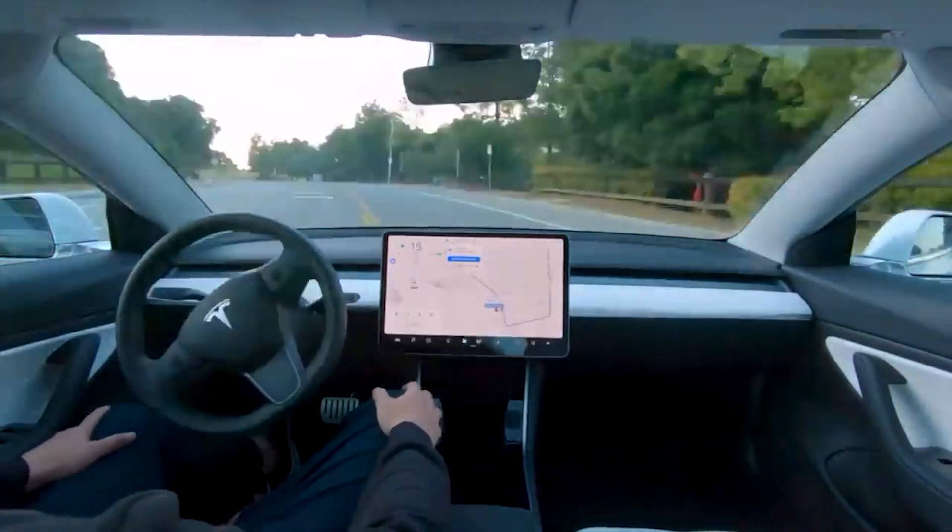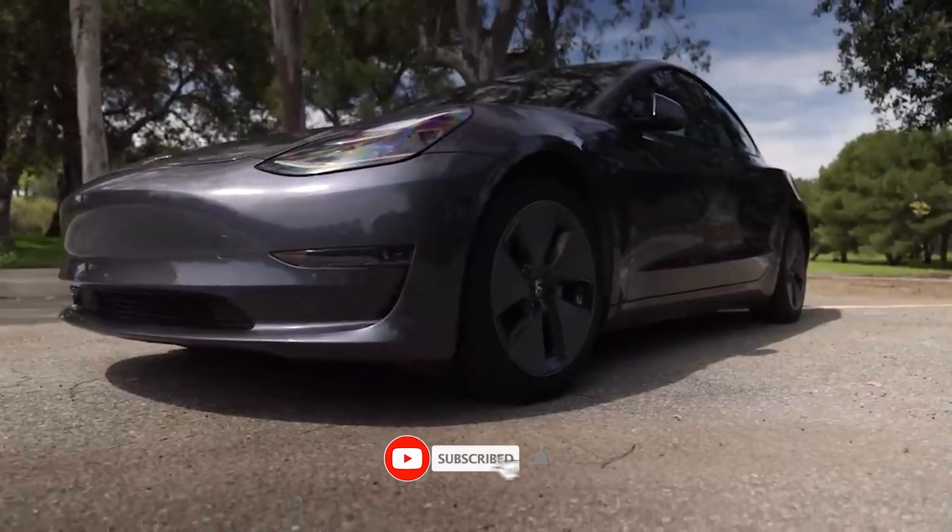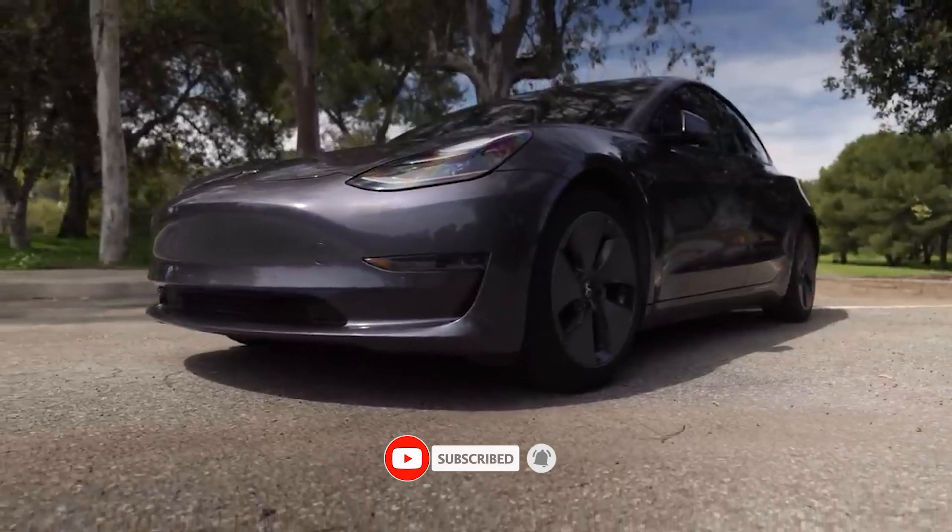What's your take on Tesla's Model Y 2024 update? Let me know in the comments below, and don't forget to like and subscribe to be part of our community.